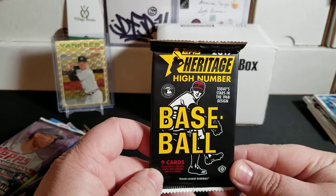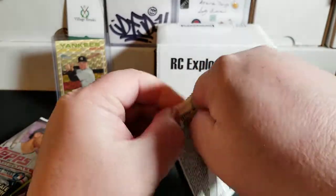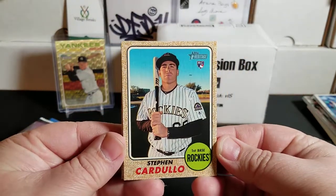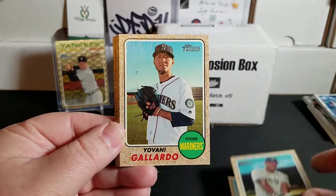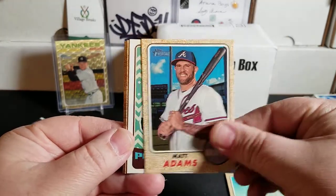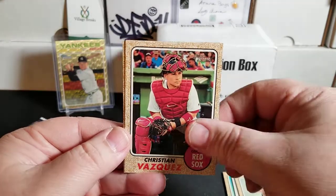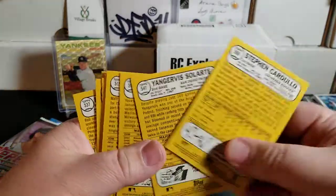Up next — 2017 Heritage High Number. We are looking for base and parallels, and variations of Cody Bellinger and Matt Olson. Let's see what we got. We have Steven Cargill, Solarte, Giovanni Gallardo, Matt Adams, Ryan Healy, Rookie Performers Amir Garrett, Nathan Eovaldi, Christian Vasquez. Nothing big there — I don't think we got any variations.